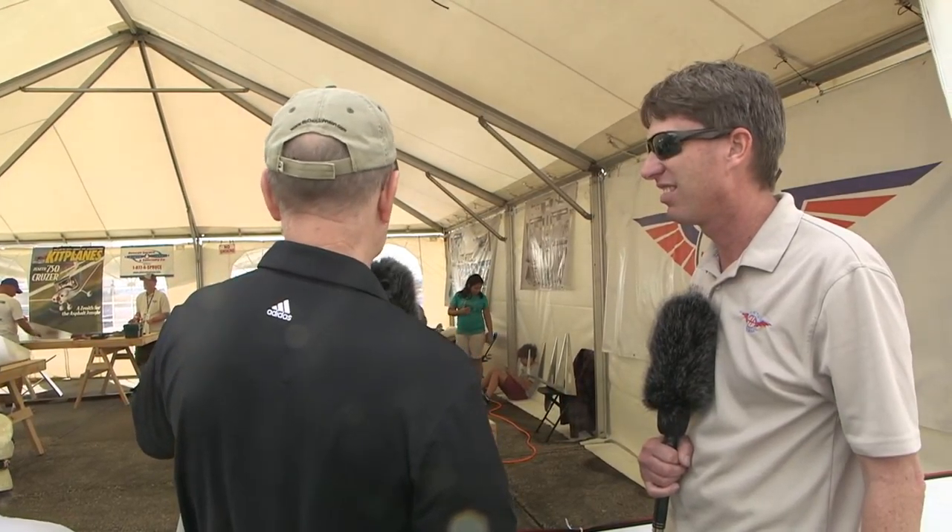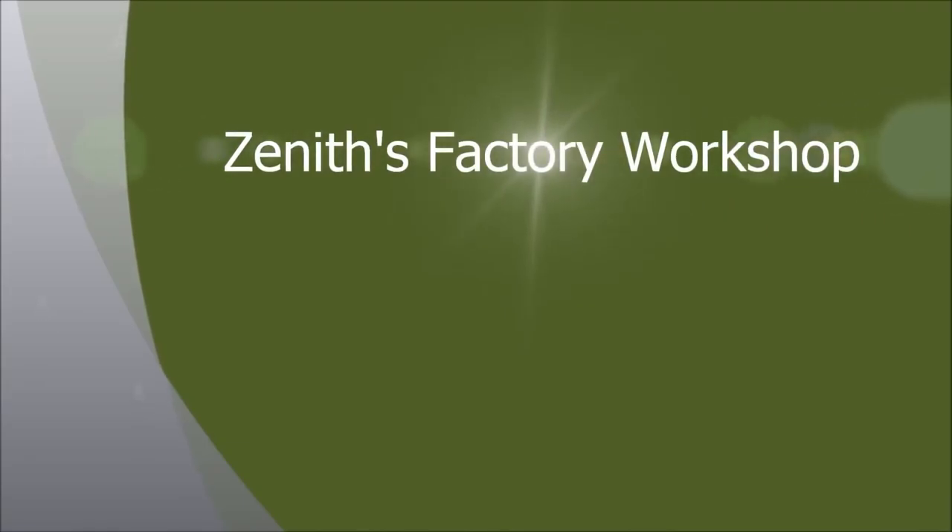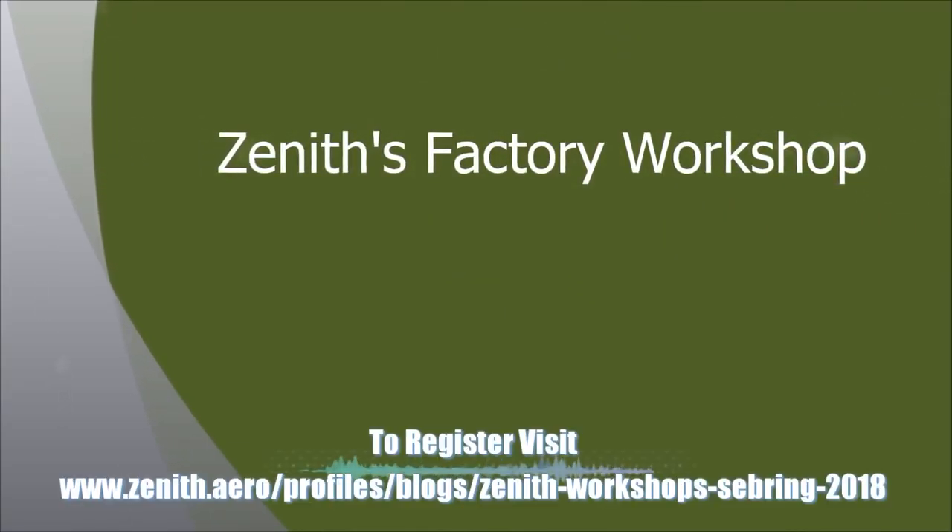There's quite a bit of participation going on here — quite a buzz of activity every time I've passed by. We're building seven rudders today: the 750 Cruiser, 750 Stol, 701, and the 650 rudder.